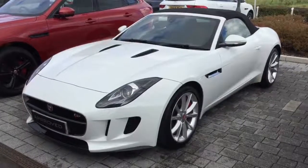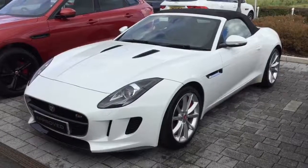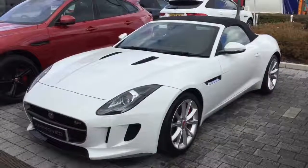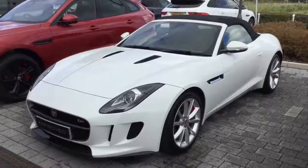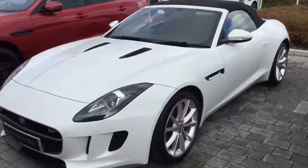Hello, it's Chris here from Swansway Jaguar in Crewe, back with another fantastic approved used vehicle. This is the Jaguar F-Type 3.0L V6S 380PS. As you can see, the car looks fantastic in Fuji white.